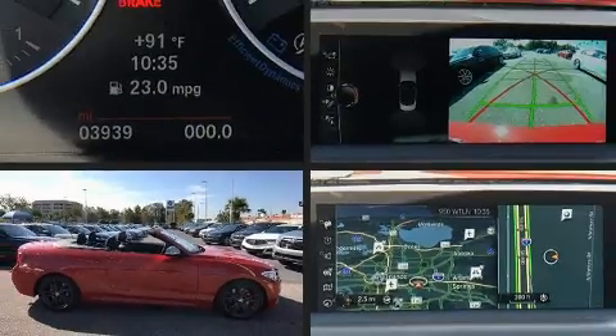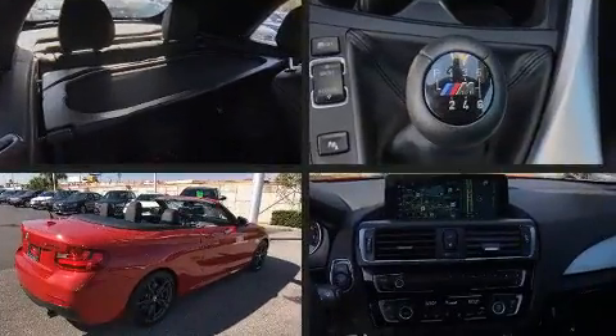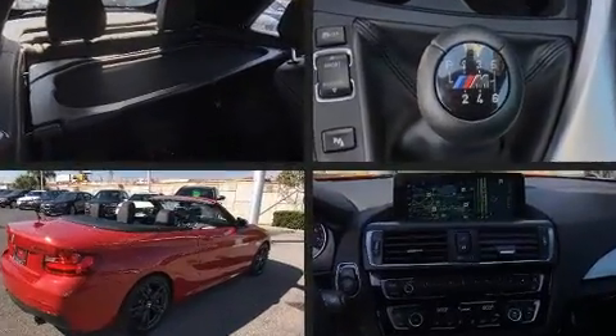The 2017 BMW M240i. With less than 4,000 miles on the odometer, this versatile and environmentally responsible vehicle provides both comfort and driving innovation.